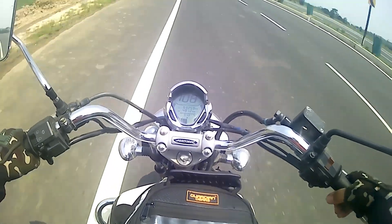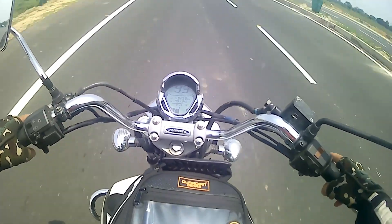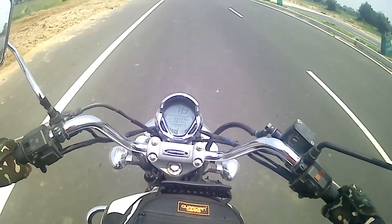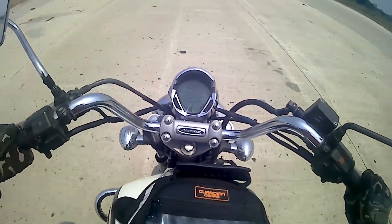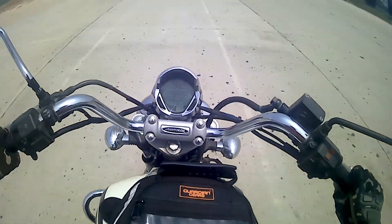I'm really munching miles because I need to reach back early, but at the same time I'm enjoying the road — safety first. When I see a long stretch of empty road, then only I am flying above 100.